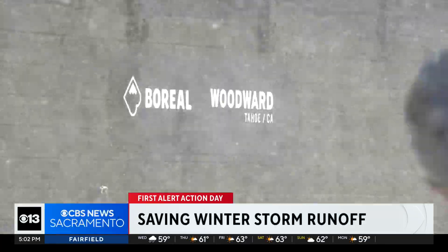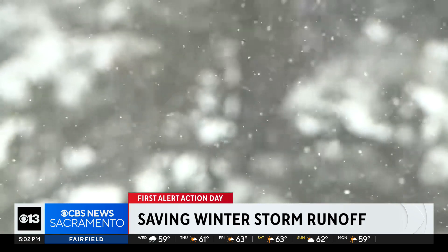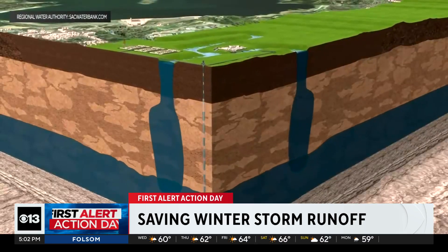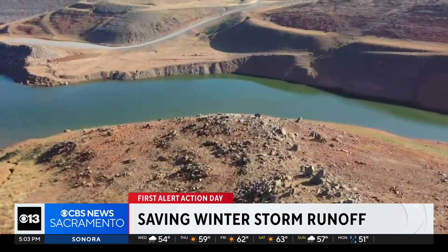Heavy rain and heavy snow coming down on California — so how is the state storing all this water? One solution: recharging our groundwater. You stop pumping groundwater and you allow the basin to fill up naturally. Water expert Ryan of the Regional Water Authority says you use more surface water when it's wet and more groundwater when it's dry.